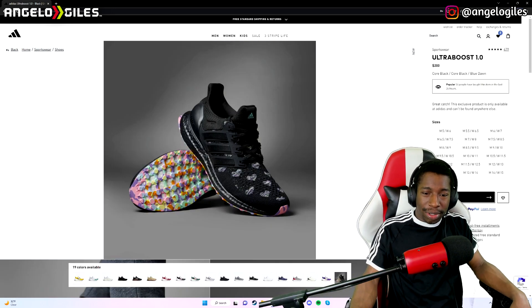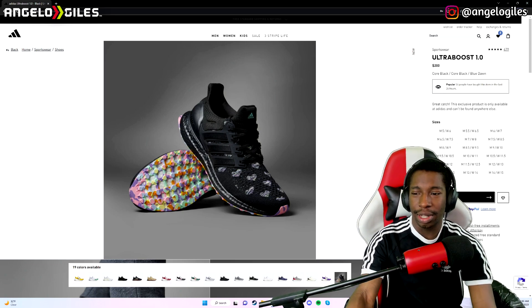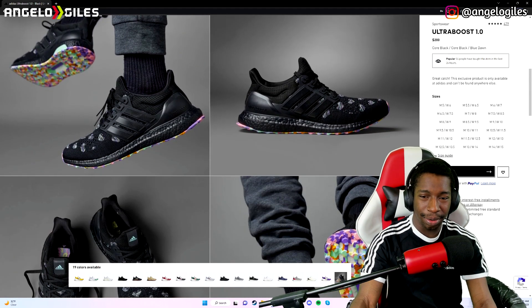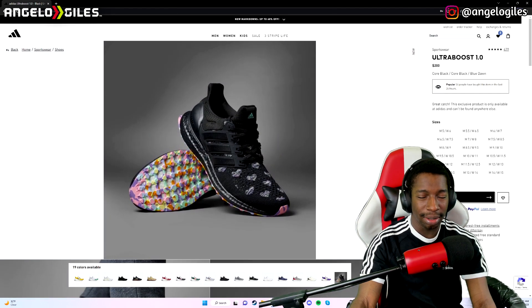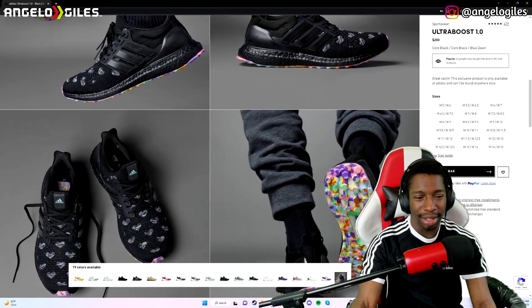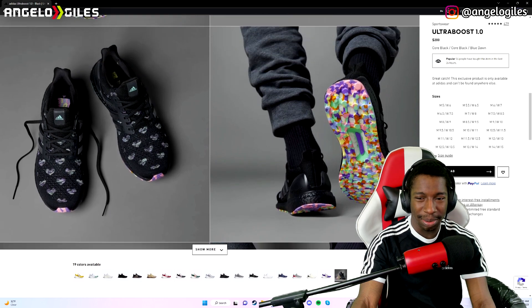We got the Ultra Boost 1.0s again, this is the Valentine's Day edition. It looks pretty weird, not gonna lie. It looks honestly like it's for women, but they do have it in sizes for men. I would not buy these — the sole looks like a bunch of gum is on the shoe. They could have done a way better job. The little hearts are okay as a touch, but it just looks nasty to me.